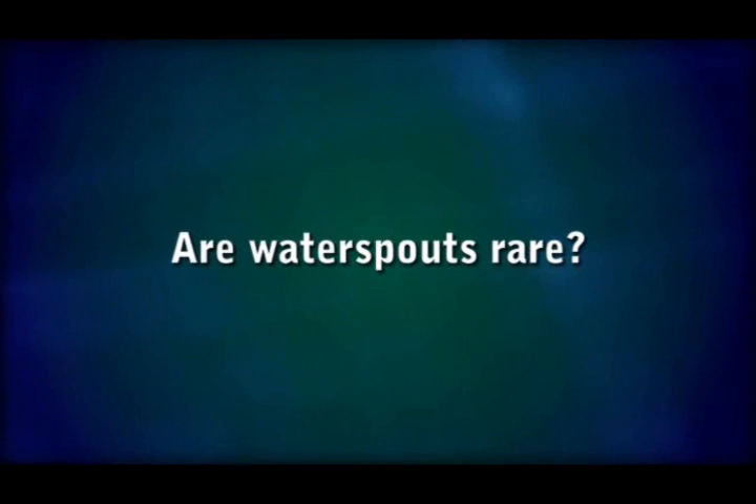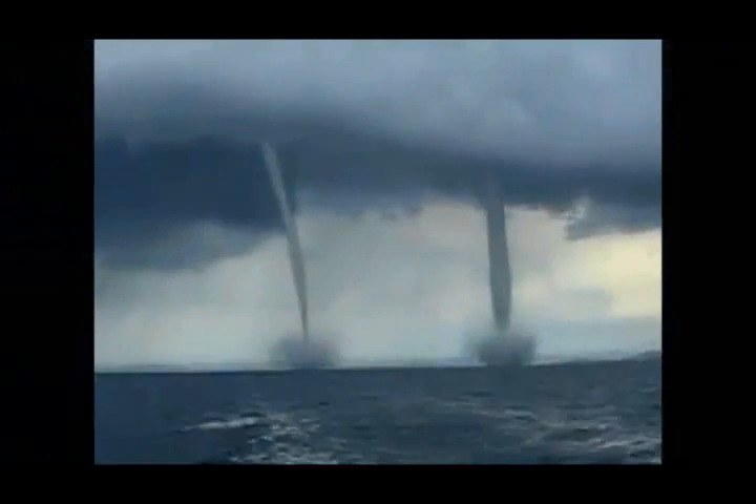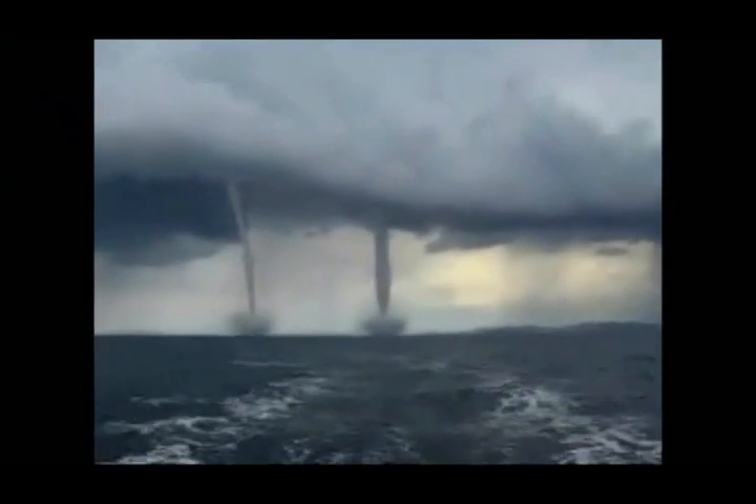They can move objects like boats and deposit them further down the road, so to speak. The chance of waterspouts increases as a tropical storm or hurricane moves close to land, and that is when they are capable of producing waterspouts that move on land and are then classified as tornadoes.